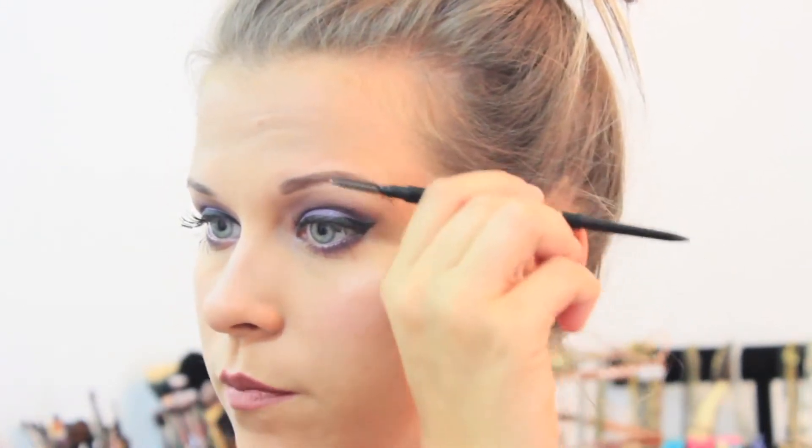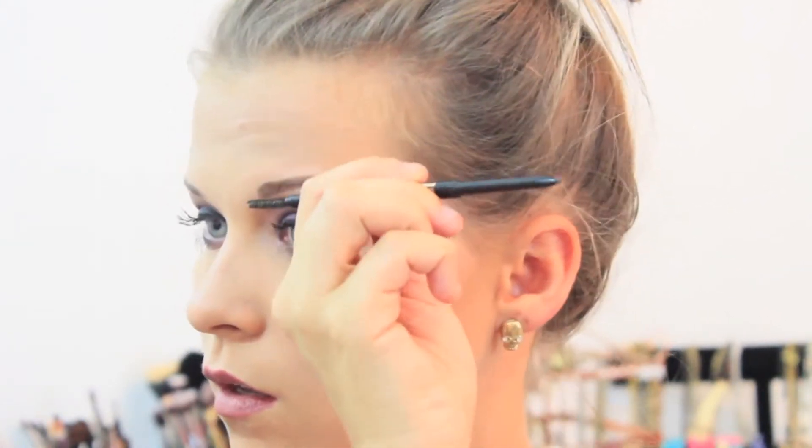And then brush through them. You want to always be brushing through them to give them the most natural look. So I'm going to go ahead and fill in this side again, starting at the arch, and then filling underneath. The one thing I can't stress enough — and if you watch any brow video you're going to hear something along the same lines — your brows are not twins, they're sisters. They're cousins, whatever you like best. They're not twins, so they're never going to look identical to each other, nor should they.